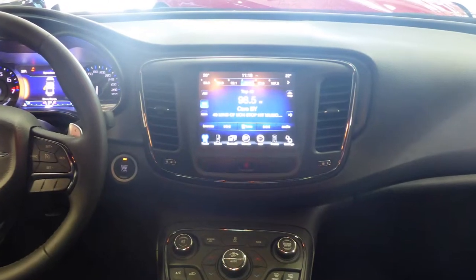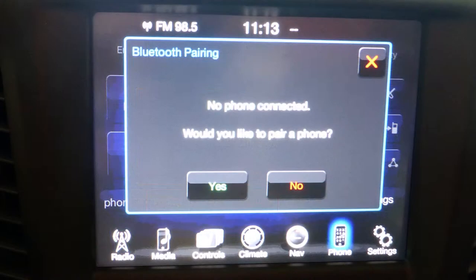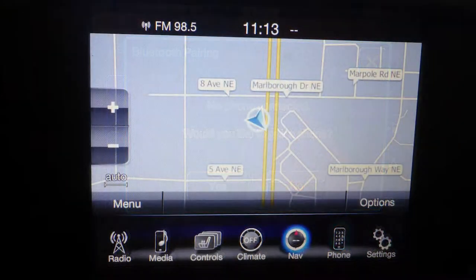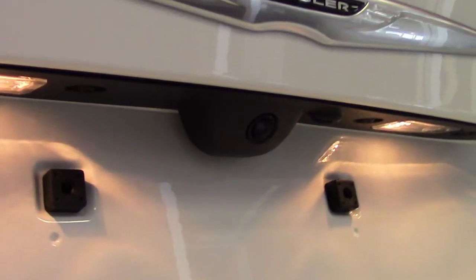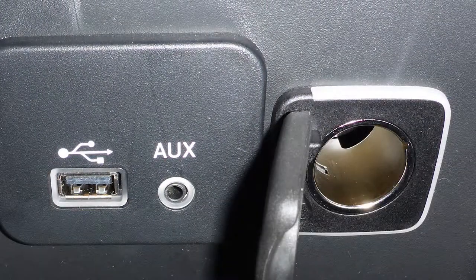A touch screen media centre with AM and FM radio, Sirius satellite radio, Uconnect voice command with Bluetooth, navigation, a backup camera, an MP3 input jack, a USB port, and a 12 volt power outlet.